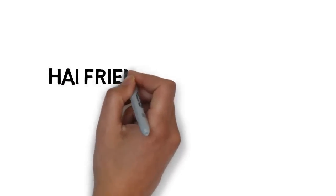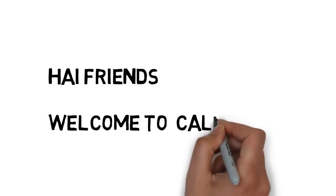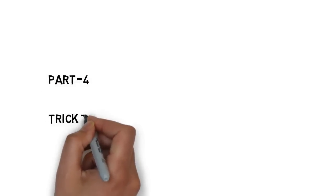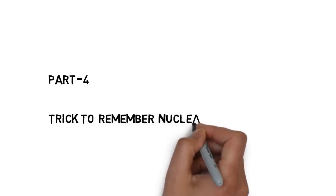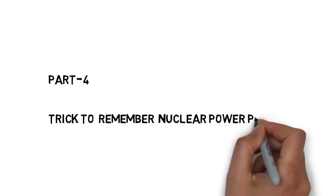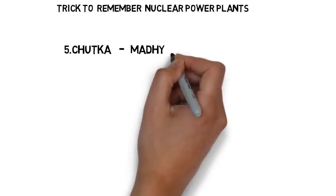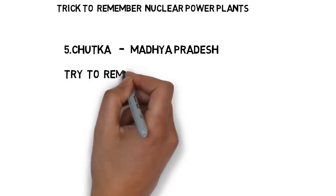Hi friends, welcome to Call for Trick. I hope you watched all my previous videos — they are useful for many government exams. This is part 4: a trick to remember nuclear power plants. The fifth nuclear power plant is Chutka nuclear power plant — it is in Madhya Pradesh.